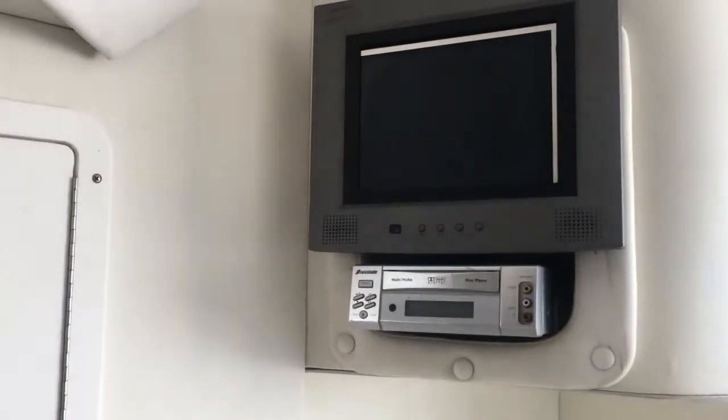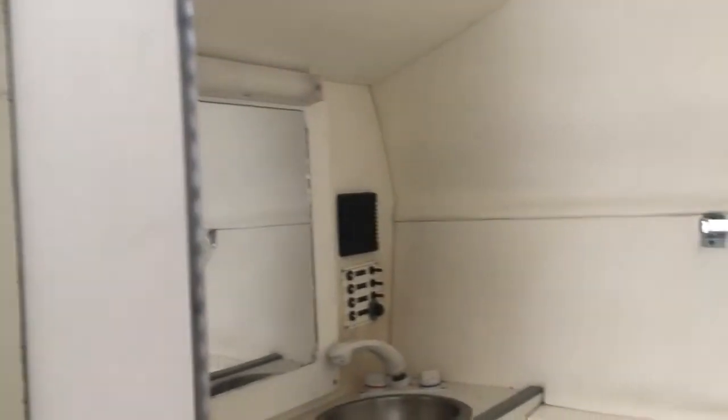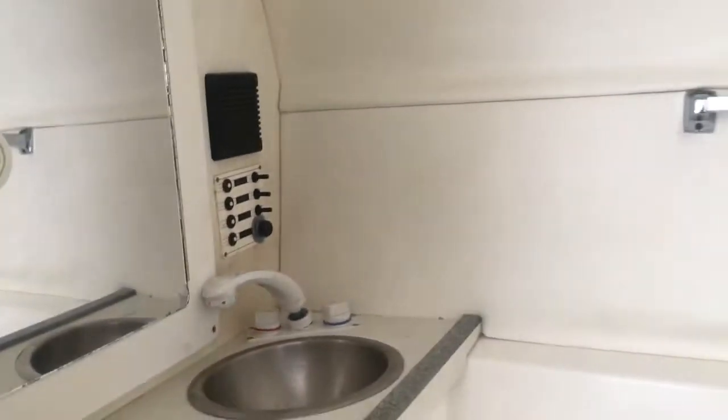You might want to replace the TV. There's a full-length mirror, and the bathroom could be cleaned up a little bit. There's also a little bit of a headliner issue, but nothing too big.